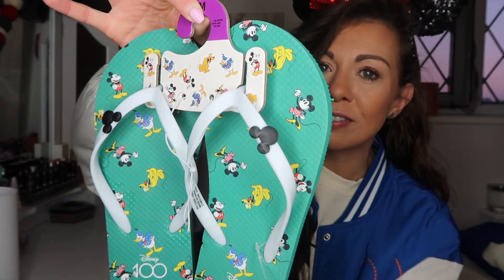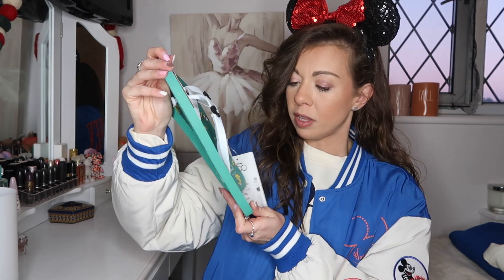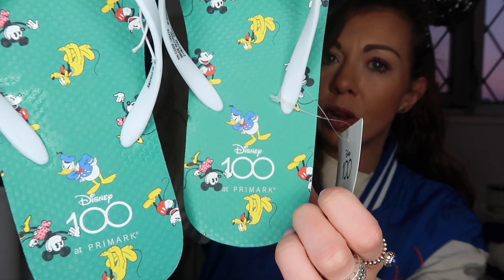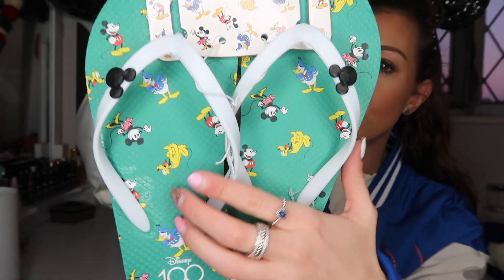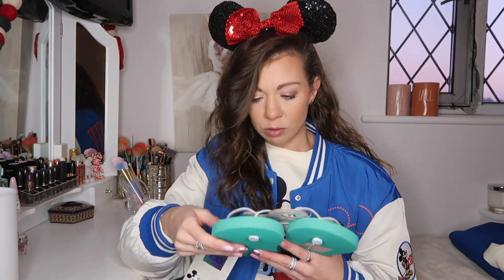These are the Disney 100 flip flops — they are £3.50. I got them in a size 5-6, which is a medium in Primark UK. They have 'Disney 100' written on them and all the characters. I haven't actually tried flip flops from Primark before, so I'm not sure how comfortable these ones are.